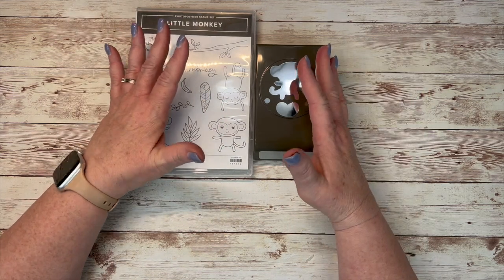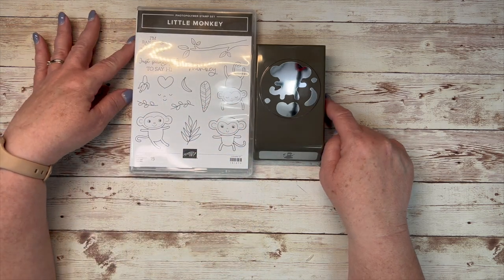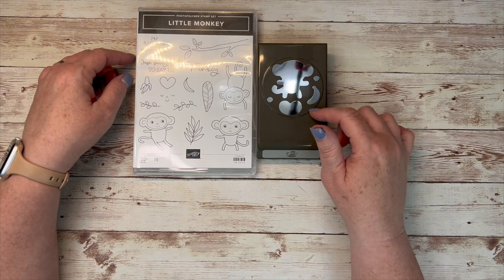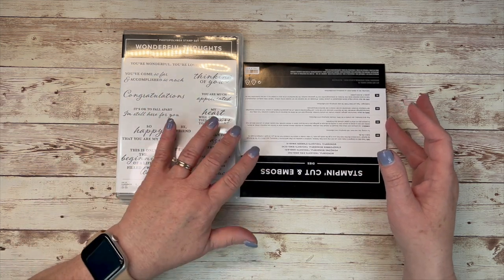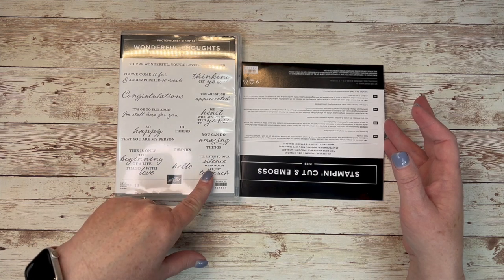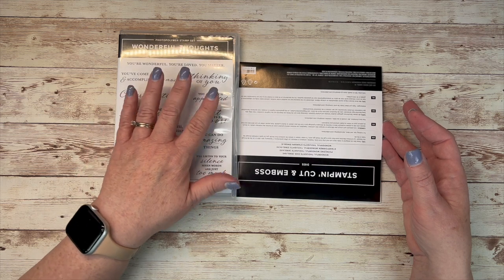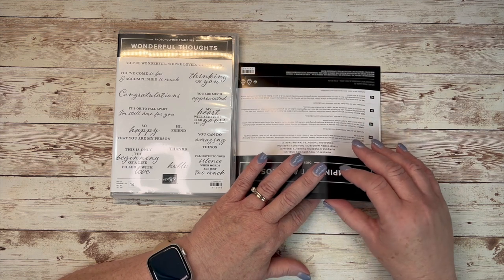This is another little punch bundle — the Little Monkey Builder Punch and the Little Monkey stamp set. 'Just swinging by to say hi — I'm bananas about you.' I think with a lot of these new colors these are going to be fun to play with. Here's another bundle — the Wonderful Thoughts dies and stamp set. It's photopolymer with a lot of really nice sayings that go beyond just thank you and happy birthday, for lots of different occasions. Some you could even use for multiple occasions.